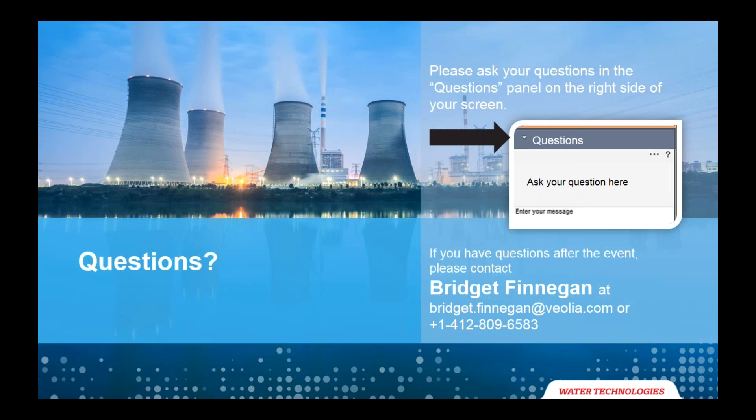We have another question: What about TDS — any studies on that? The TDS — we do have the water quality in a couple of these case studies. It hasn't been an issue in terms of cycling up in the power plant. It hasn't actually been very different than surface water. We haven't studied TDS specifically, except to say that it has been implemented successfully in a normal cooling tower situation.